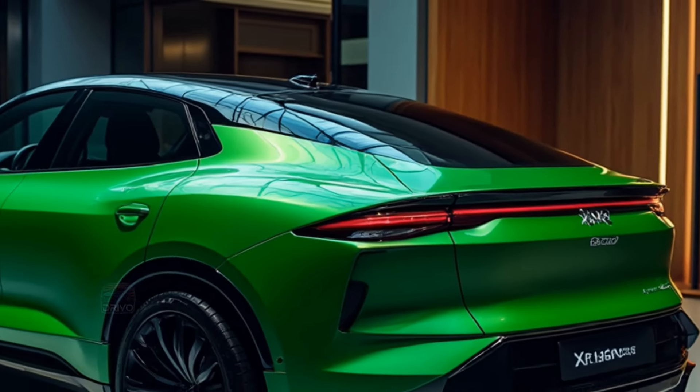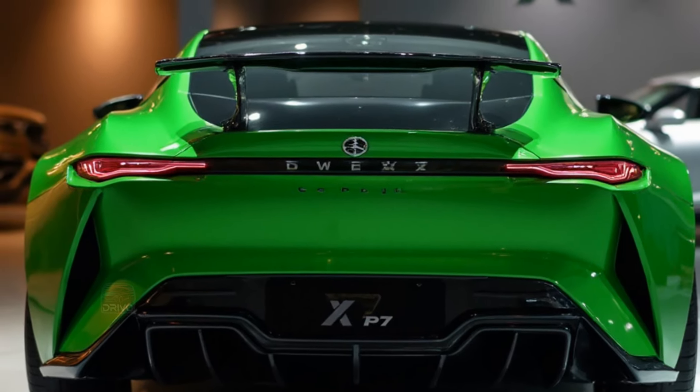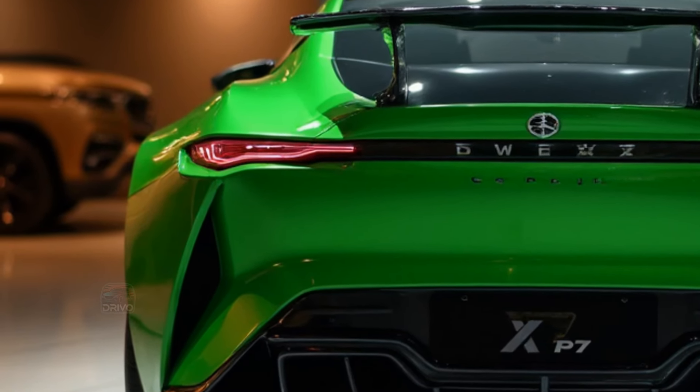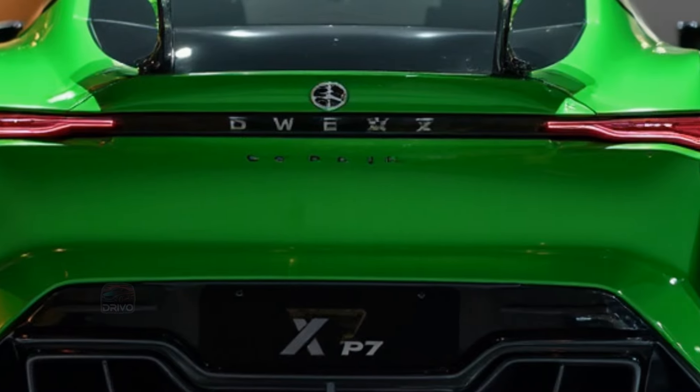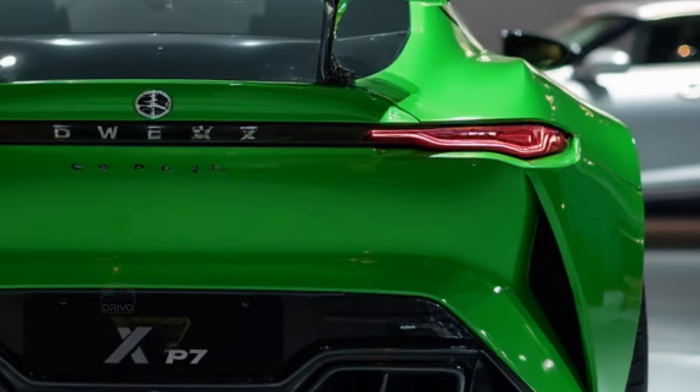Equipped with multiple airbags and a reinforced chassis, it aims to protect occupants in various scenarios. The P7 has achieved high safety ratings from independent testing organizations, reinforcing its reputation as a reliable and secure choice for families and safety-conscious drivers alike.